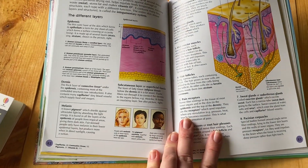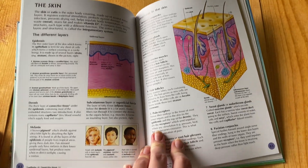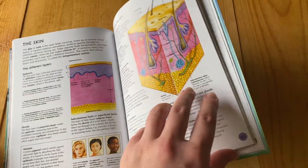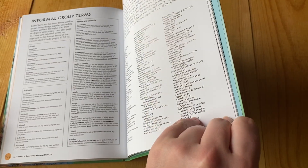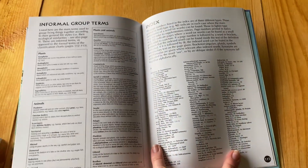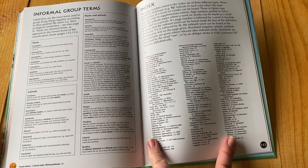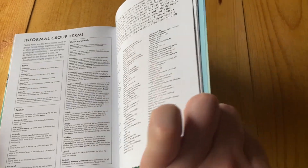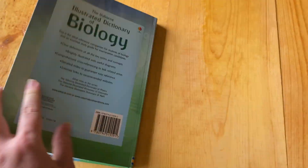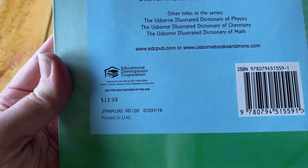It talks about the skin and how come everybody's skin tone is different — it's a different color. That's pretty cool. And there's extra information about certain words in the index. This is a really good learning source for older kids, and even adults can learn from it too.